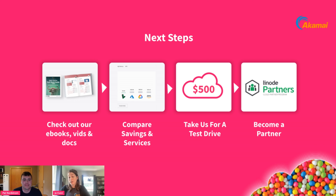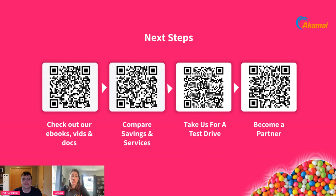We're nearly at the end of our session, so let me give you a couple of pointers. Here are some QR codes for your reference — I always recommend checking out our content: ebooks, videos, architectural references. You can compare costs with our cloud estimator tool. We are offering a $500 cloud credit for you to test and run this yourselves. And our partner program is completely free to join.